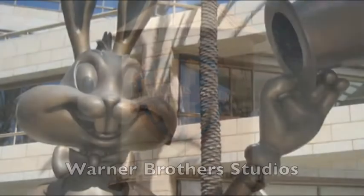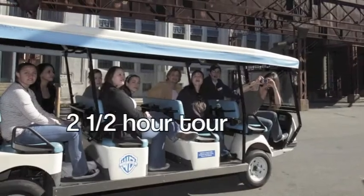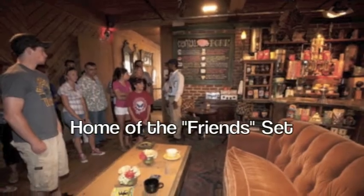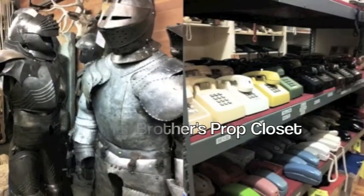Warner Brothers Studio is a very popular studio tour. The cost is $49 per person and it's a two-and-a-half hour tour. They offer tours Monday through Friday, starting at 8:20 in the morning with the last one starting at 4 p.m. in the afternoon. What's so great about the Warner Brothers Studio tour is that there's always something filming, so no tour is alike. You get to see the inside of the very famous Warner Brothers prop closet, and it's also home to Stage 16, which is the tallest sound stage in America.